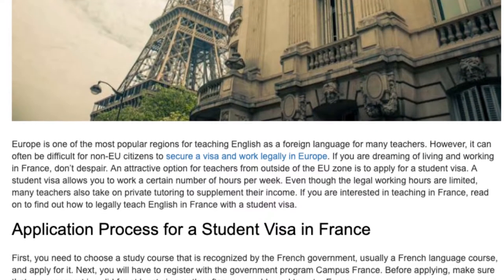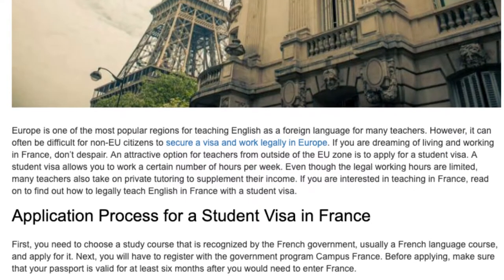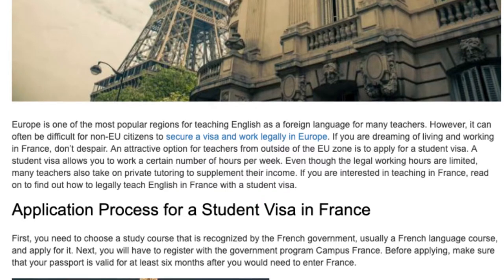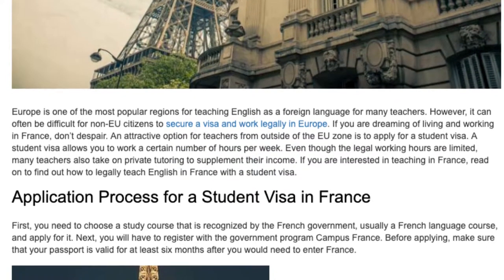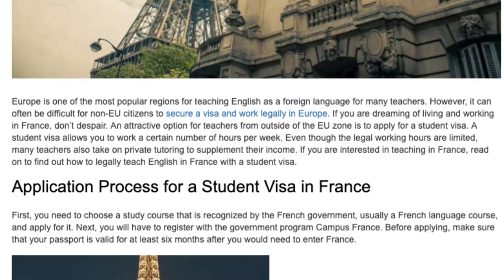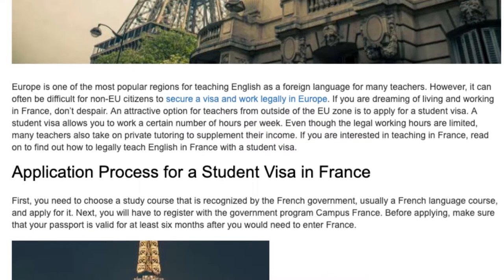A student visa allows you to work a certain number of hours per week. Even though the legal working hours are limited, many teachers also take on private tutoring to supplement their income. If you are interested in teaching in France, read on to find out how to legally teach English in France with a student visa.